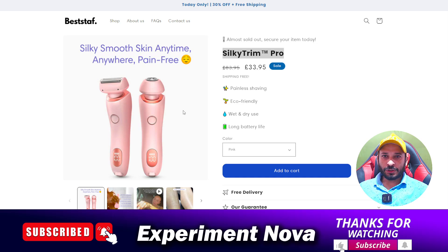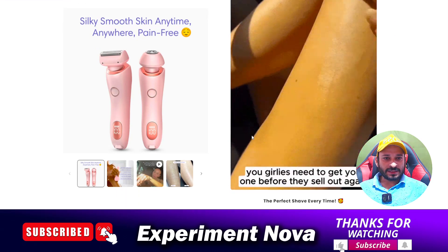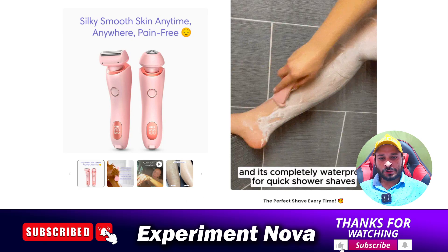Welcome back. Today we are going to review beststaf.com and the product is SilkyTrim Pro trimmer. We'll determine if it's a legit or scammy product by reviewing all the information related to it. They are claiming this trimmer offers painless shaving, is eco-friendly, supports wet and dry use, and has a long-life battery. Let's find out if this is real or totally fake.